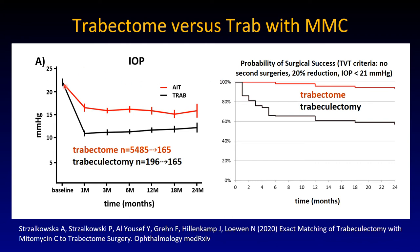Trabectome versus trabeculectomy — that's the big one, not yet published but submitted. The Trabectome line is higher, around 15 mmHg as expected. The trabeculectomy from our hospital in Würzburg is lower. But if you look at surgical success and count any additional surgical intervention as a failure, that captures the many procedures necessary after trabeculectomy. The Trabectome appears high because TVT criteria are applied — 20% reduction, 21 mmHg. If you set the cutoff at 12 mmHg, many Trabectomes would fail. No doubt about that.